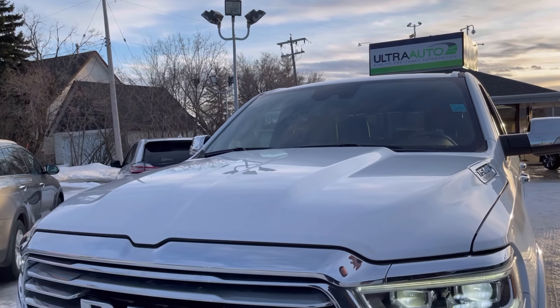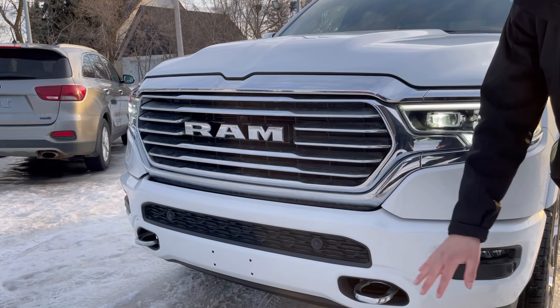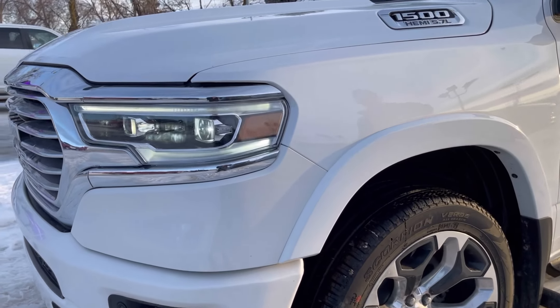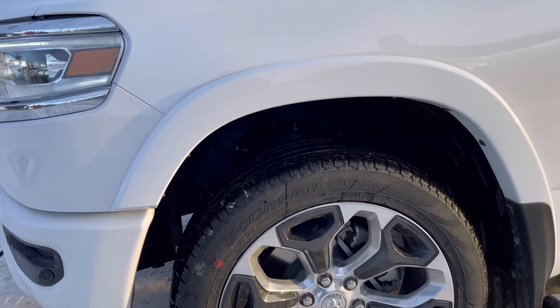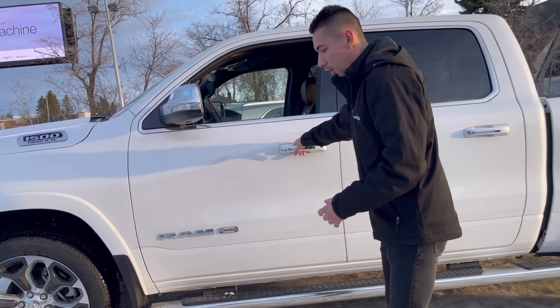This one is in bright ivory white, so it's got a nice sparkle to it. Right up front we got the nice Ram grille, dynamic headlights that move as you turn, wheel liners with the flares, mud flaps, 22-inch wheels, 5.7 Hemi engine, and 8-speed auto.